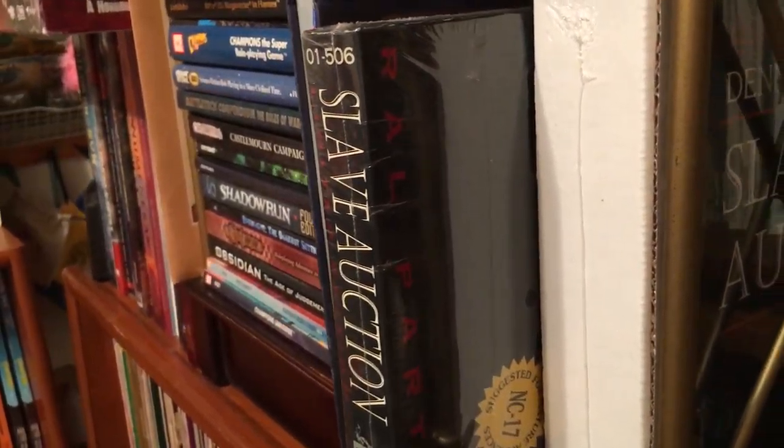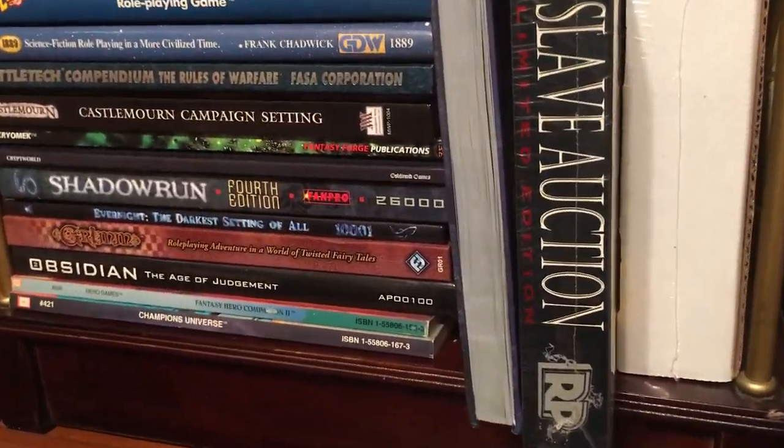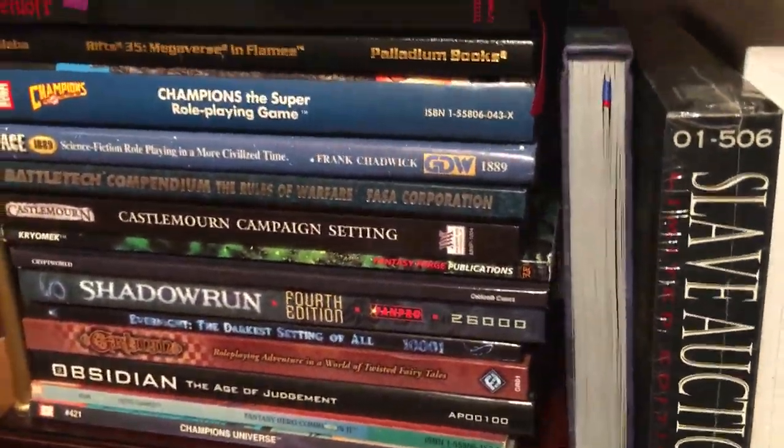Some more figures — the Slave Auction figures. I've got two different sealed versions of Dennis Mize's Slave Auction.